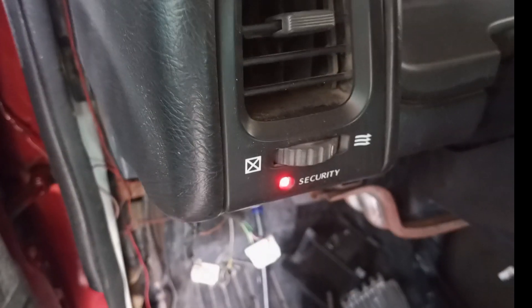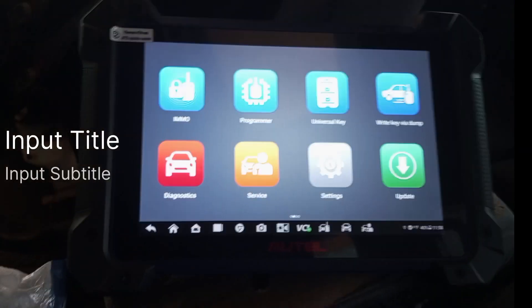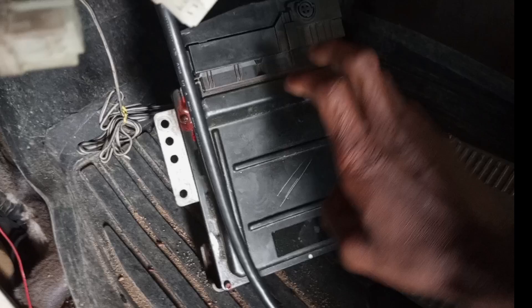Welcome to Last Electrical Garage. Today I will be programming the Samand 2003 control box with IMMO CSU 8 Pro 2. This is the donor control box the customer brought to us, and the other one is the old one that was in the car.